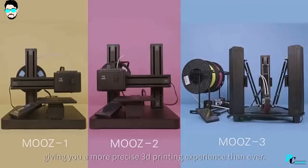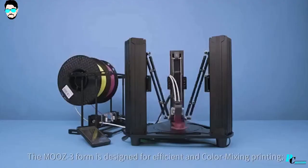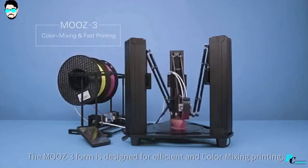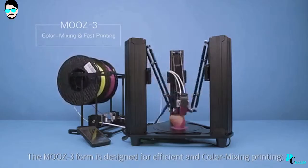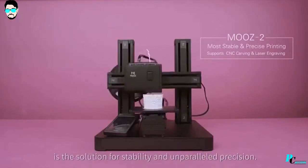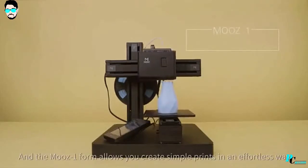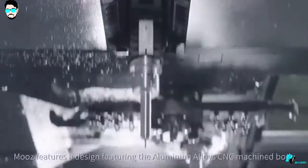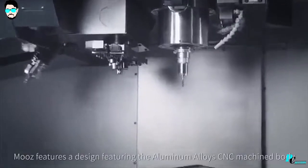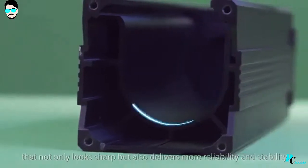Giving you a more precise 3D printing experience than ever. The Moose 3 form is designed for efficient and color mixing printing. The Moose 2 form is the solution for stability and unparalleled precision. And the Moose 1 form allows you to create simple prints in an effortless way. Moose features an aluminum alloy CNC machine body that not only looks sharp, but also delivers more reliability and stability.